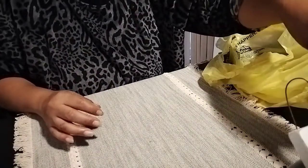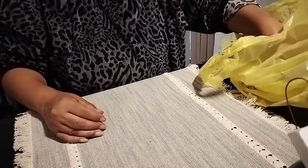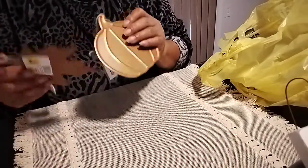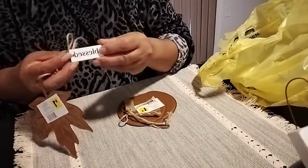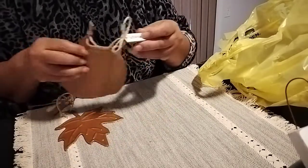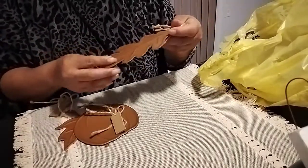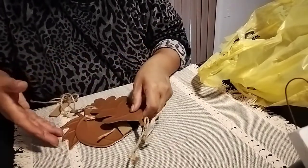There were two towels - one was three dollars and rang up a dollar fifty. Then I picked up these decorative leaves - they were one dollar each. I got the leaf that says 'Bless,' the pumpkin that says 'Thankful,' and a maple leaf that says 'Grateful' - all three different ones.